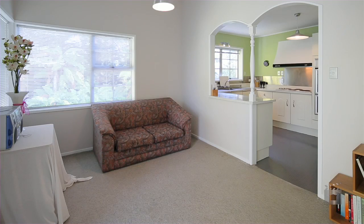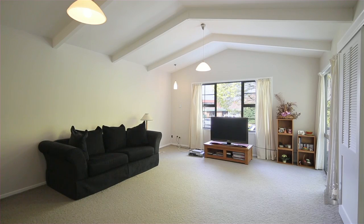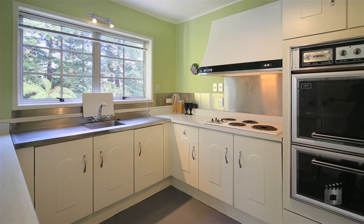They say never judge a book by its cover and this is certainly one of those. This offers more space than you would imagine — separate living, separate dining, spacious kitchen, plus two very large double bedrooms.